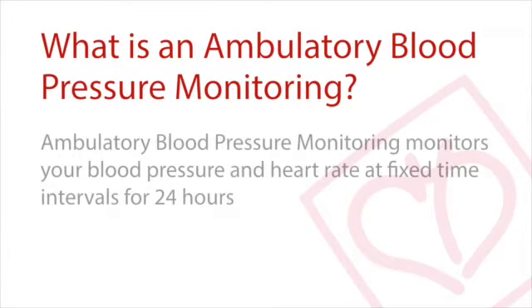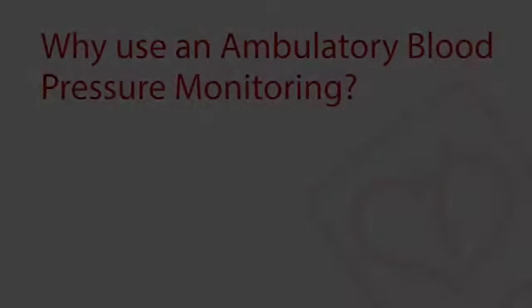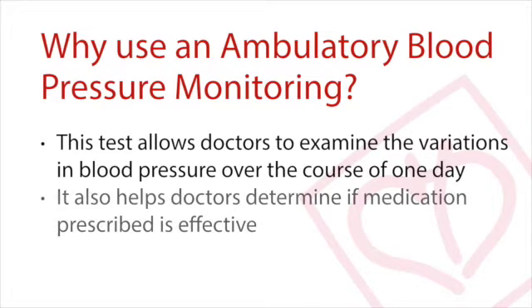Ambulatory blood pressure monitoring monitors your blood pressure and heart rate at fixed time intervals over the span of 24 hours. This allows doctors to examine variations in blood pressure over the course of one day. Ambulatory blood pressure monitoring is especially useful for patients with high blood pressure, as it helps doctors determine if the prescribed blood pressure medications are effective.